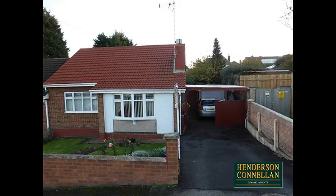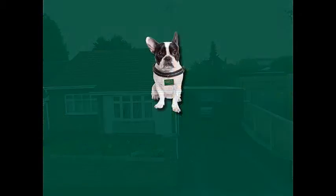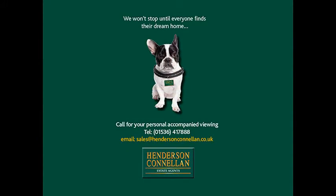For further details or to request a viewing, please call Henderson Connellan on 01536 417 888.